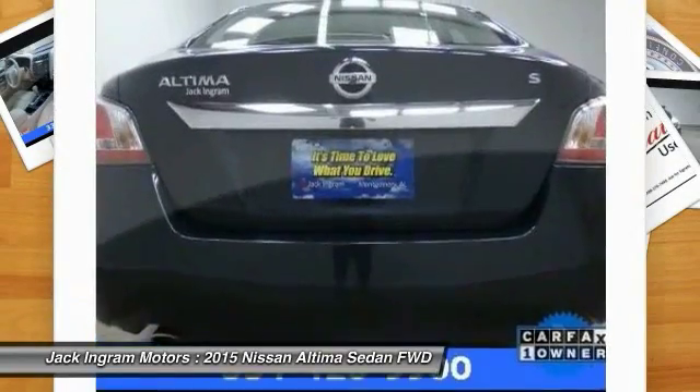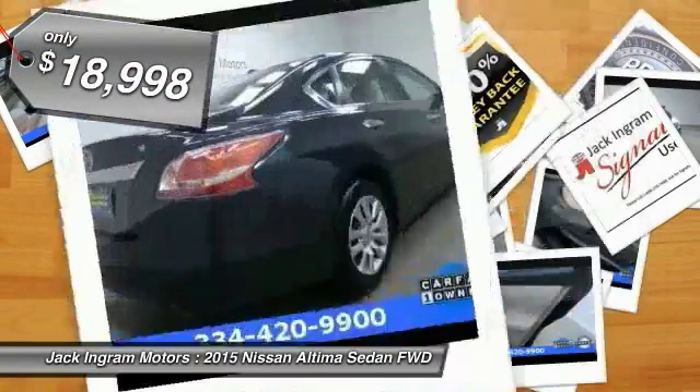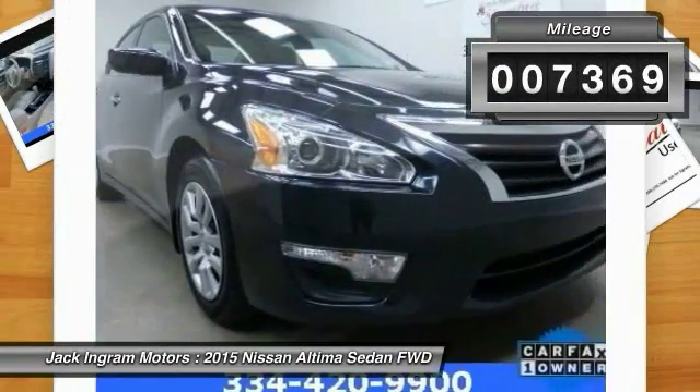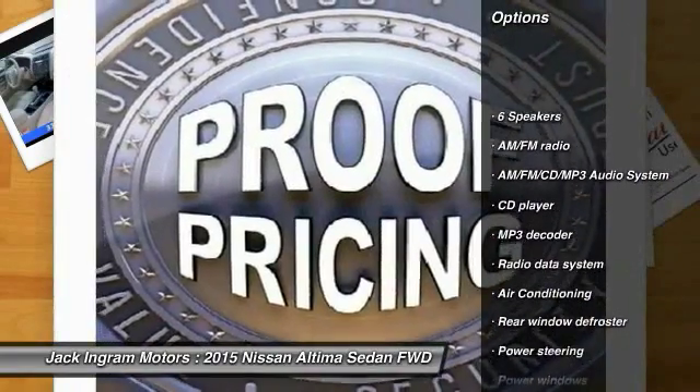You'll see the Nissan Altima is made to drive and built to last, and is priced below $20,000. This vehicle has less than 8,000 miles. Here are some of this vehicle's great options: traction control, dual airbags.